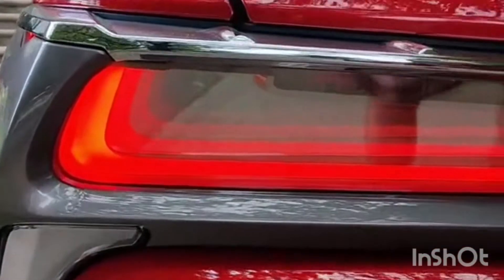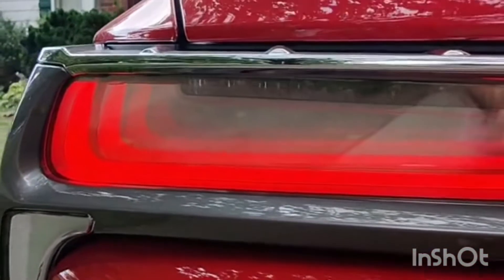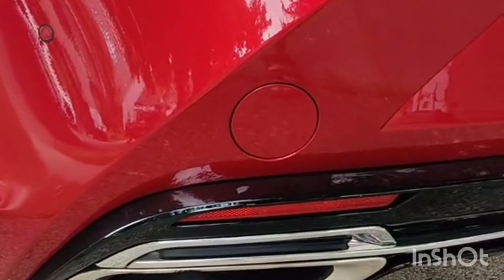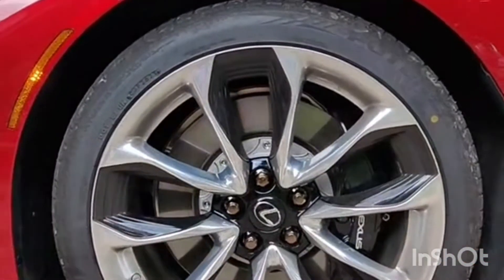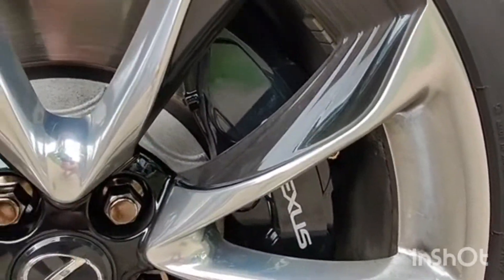The taillights are some of the coolest taillights out there. You get the infinity lights sort of mirror technology that makes it go on forever. Of course a little burble from the 5-liter V8 down there. I really dig these 21-inch wheels — sort of half chrome, half painted — with some nice big black Lexus-branded brake calipers.